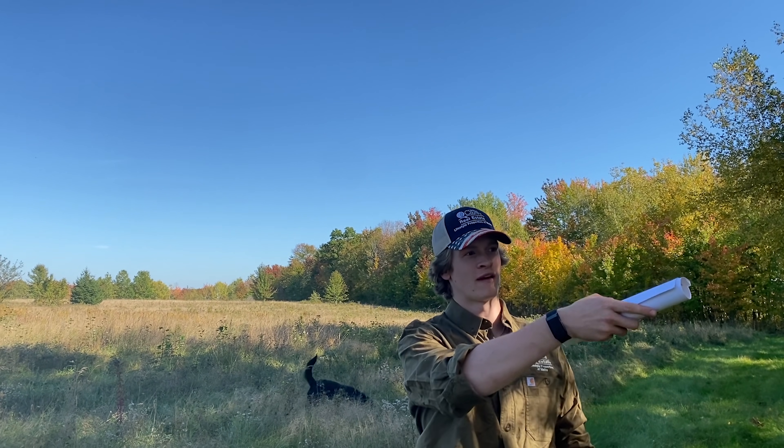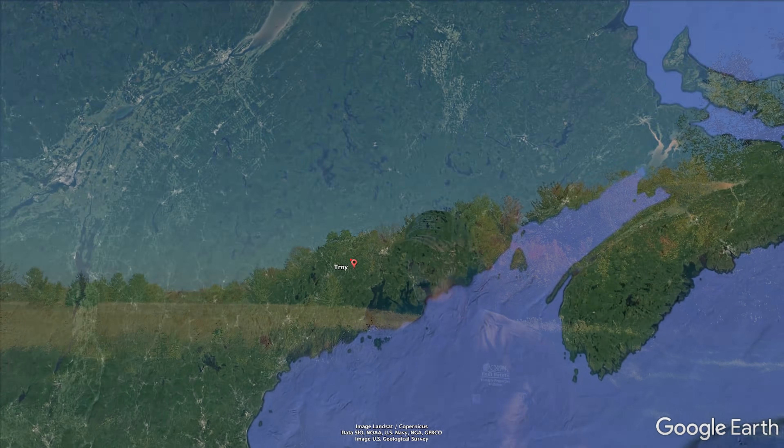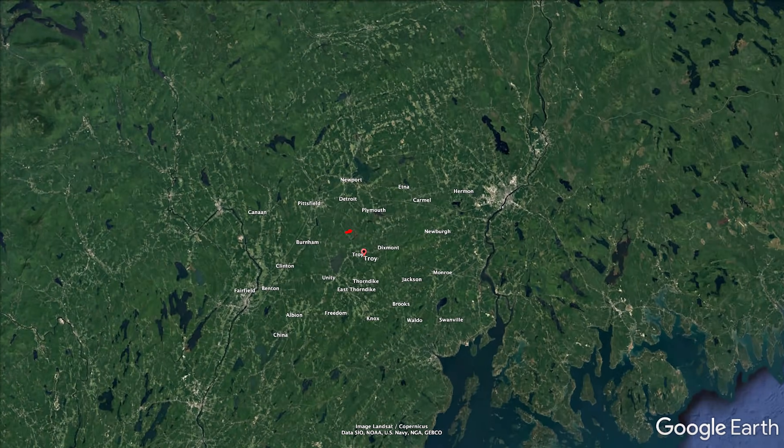Good morning, this is Julian with United Country Lifestyle Properties of Maine. Today we're here on the famous Detroit Road in Troy, Maine on a beautiful 97-acre lot.